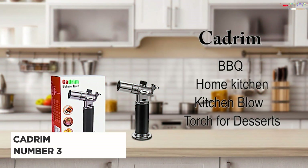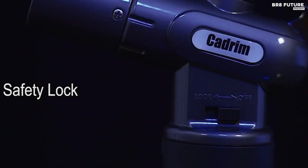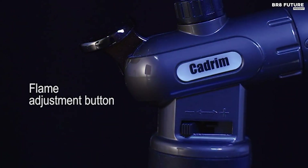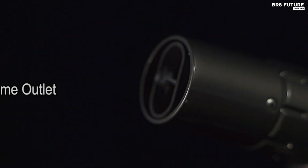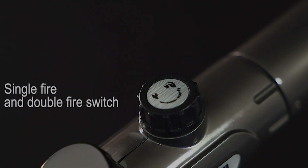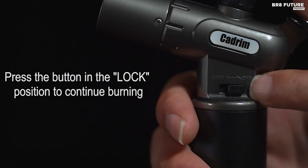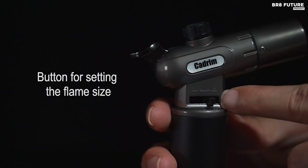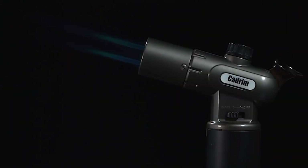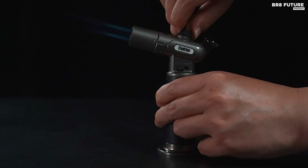The KADRIN Butane Torch stands out as a professional-grade tool with its innovative double flame feature. Users can easily switch between single and double flame modes without altering the flame intensity. This refillable torch is compatible with most butane gas canisters and can reach a remarkable temperature of 2,100 degrees Fahrenheit. It boasts a user-friendly design featuring an ignition lock that maintains the flame without continuous pressure on the igniter. This versatile tool is ideal for caramelizing sugar on creme brulee, searing steaks, roasting bell peppers, toasting breadcrumbs, lighting candles, barbecues, fireplaces, and camping.